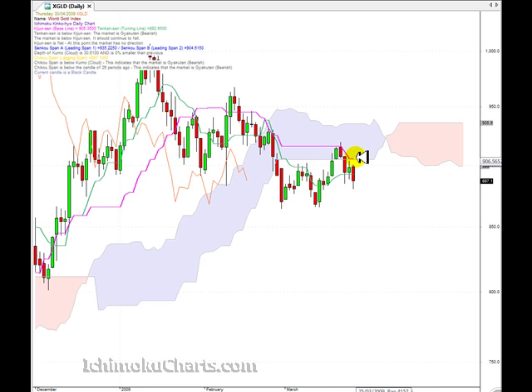Now, one thing we need to watch out for is that the two lines — the Kijin Sen and Tenkin Sen — are both pointing sideways. So there is still a chance that this market could consolidate here. But if we do consolidate, I think we might just consolidate within this range. I think there is a good opportunity for the market to trade down to these lows here, down around the 865 level.